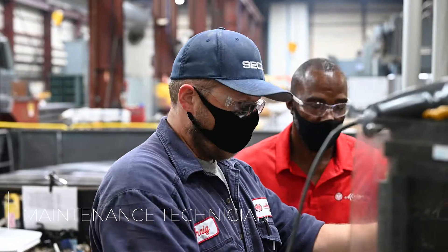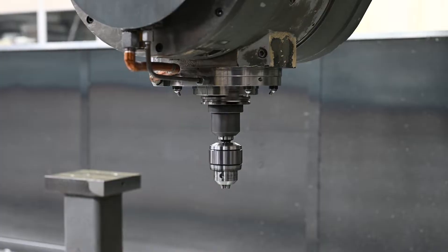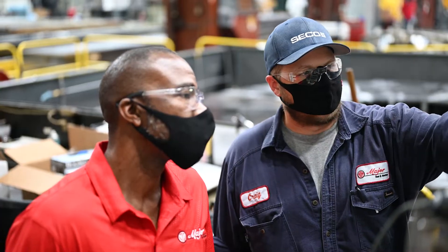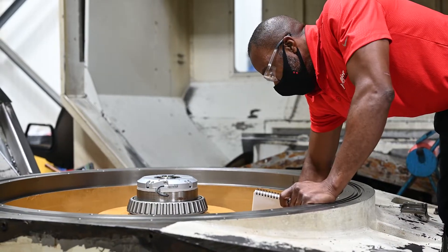Craig Bailey, maintenance technician. I take care of everyday tasks to keep the facility running — primarily machine breakdowns and PMs, but that can range anywhere from everyday facilities tasks all the way to machine repair and electrical work.